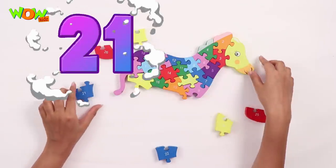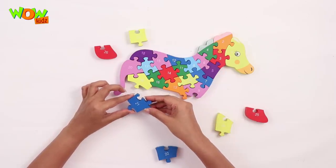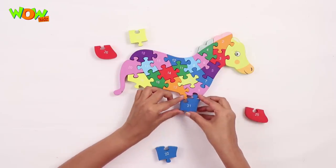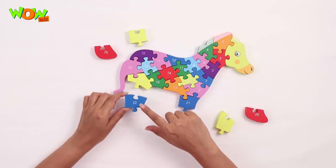Number 21. How do I put it? Okay, yeah, it goes right here. See, I told you, it's very important to see which piece goes where. Like 22, goes right here.